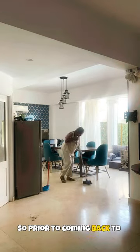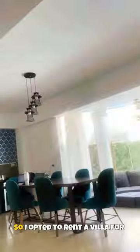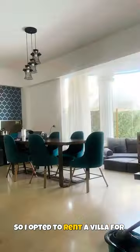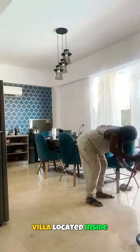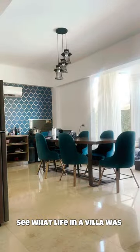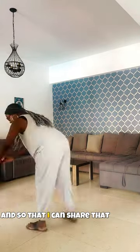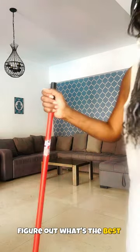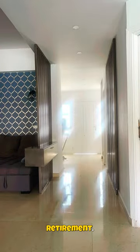Prior to coming back to Egypt, I decided that I wanted to try a new experience. So I opted to rent a villa for a month. I wanted the villa located inside of a compound so that I can see what life in a villa was like, as well as what life on a compound would be like, and share that with you guys. Because I'm just trying to figure out what's the best way to live here in Egypt for myself during retirement.